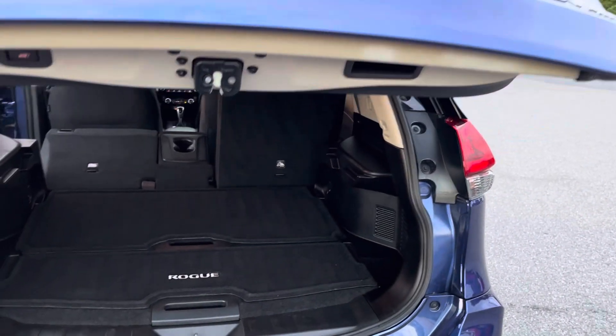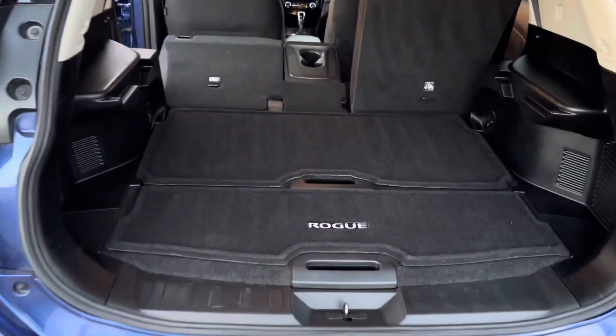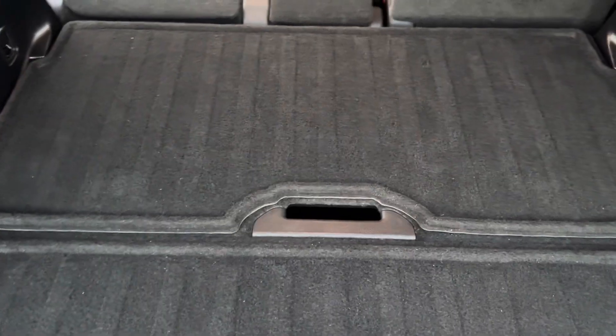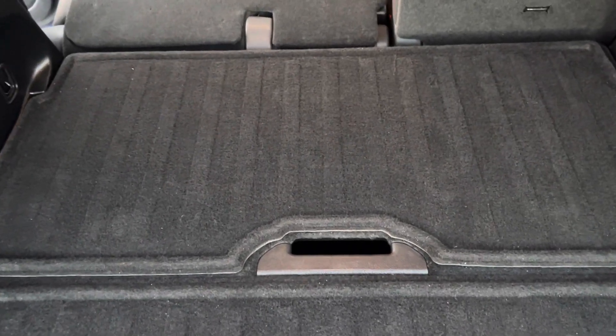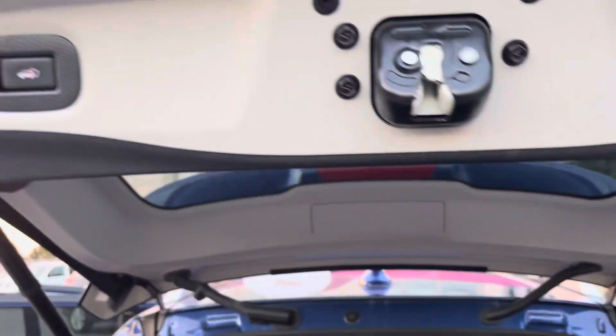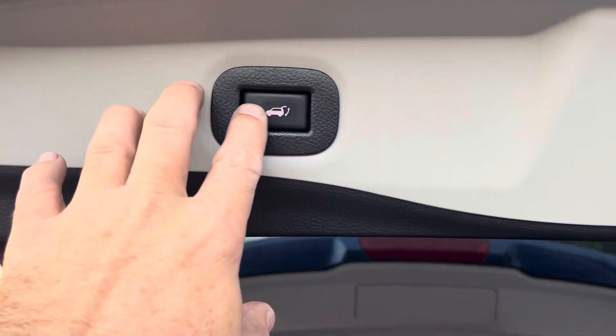This is an SV model. There's your Rogue carpet kit. You can reach forward and put the seat down from pretty much anywhere. There's also a button here to close the hatch.